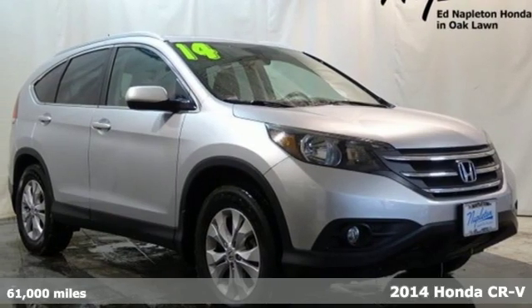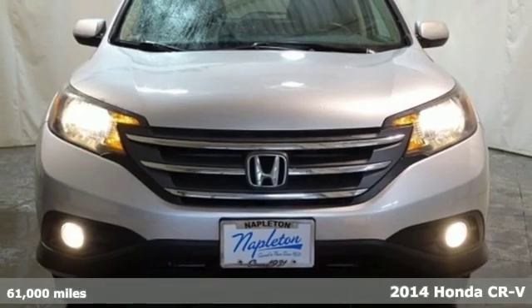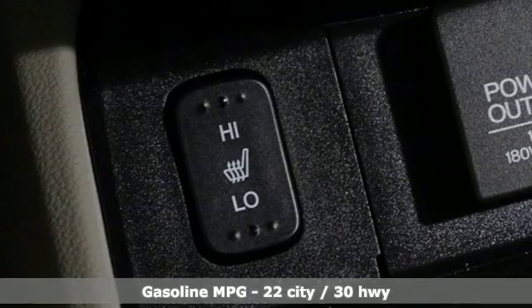It's a 2014 Honda CR-V. Check out this CR-V's fuel efficiency numbers, safety measures, and cargo capacity — and you'll be glad to drive it for the long haul.